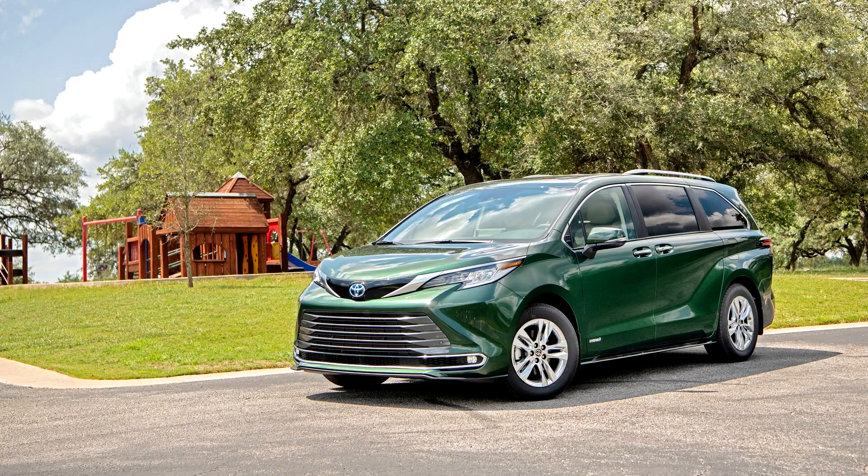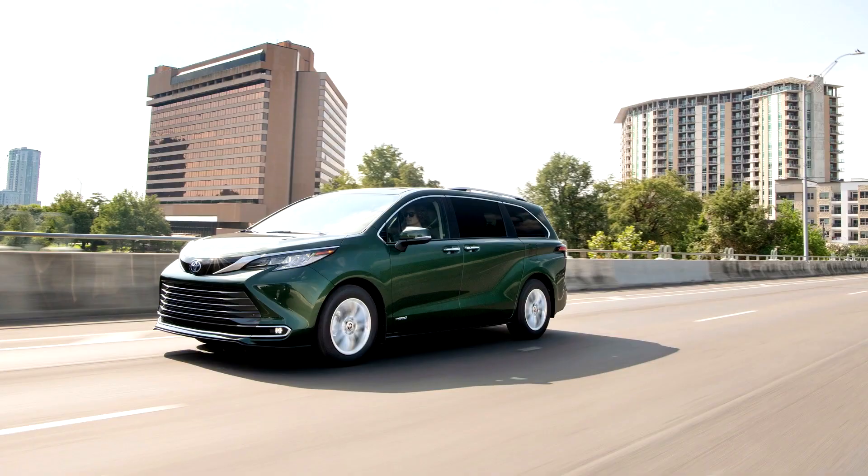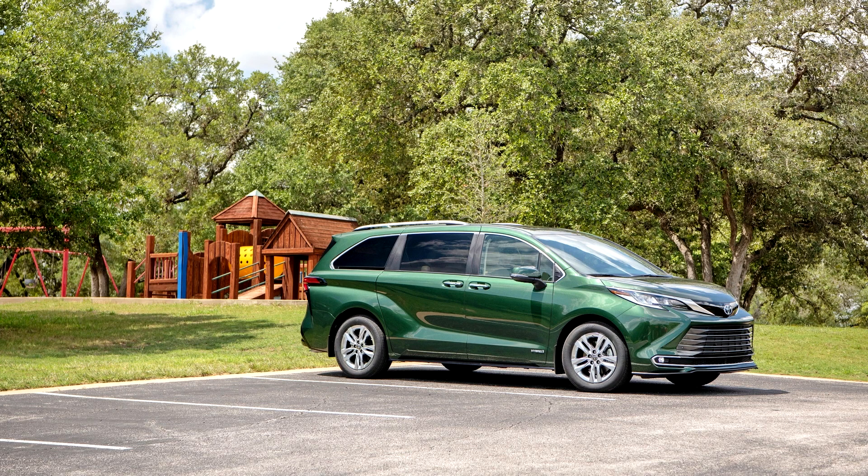In a significant change, all grades of the Sienna will come standard with a hybrid powertrain. Despite being hybrid only, Toyota claims that the 4th generation Sienna can still tow the same 1,600 kg capacity as the 3rd generation model.